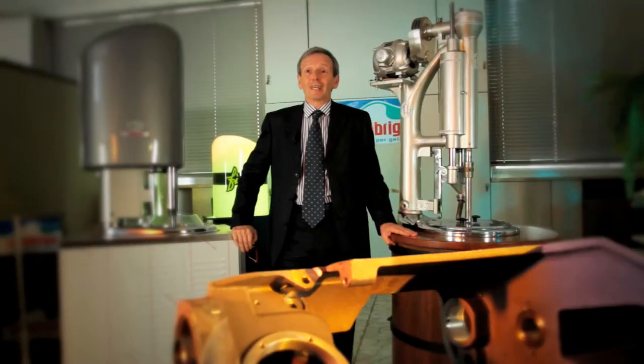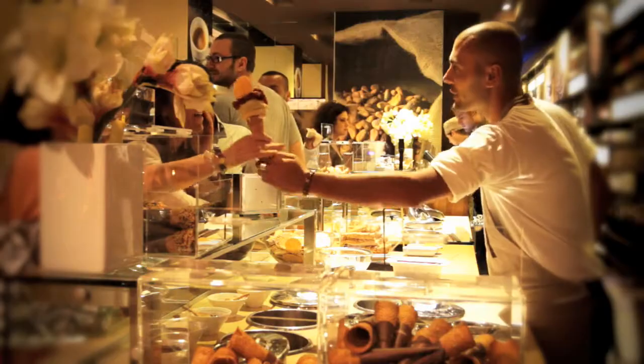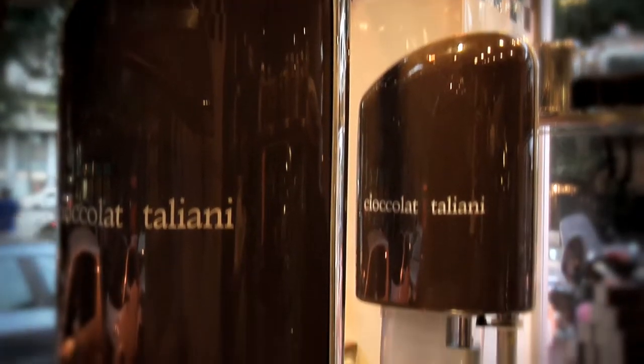Gelato Classico enables entrepreneurs to make an innovative proposal featuring high quality in production and high content in communication, meaning together a far greater opportunity for success. This concept has already been outstandingly successful in a number of countries. Our aim now is to expand it throughout the world.